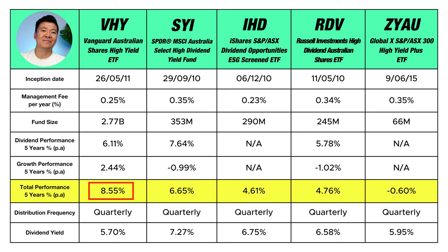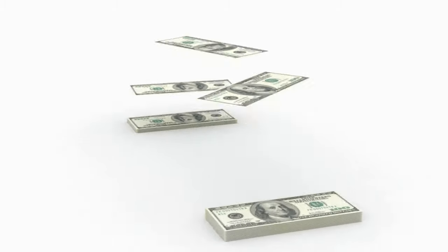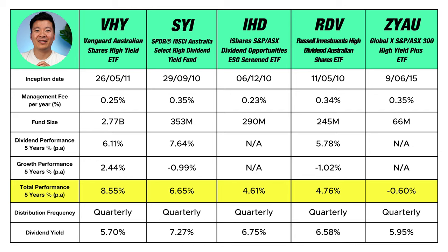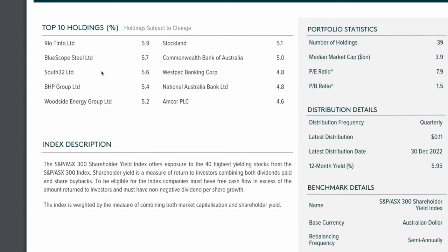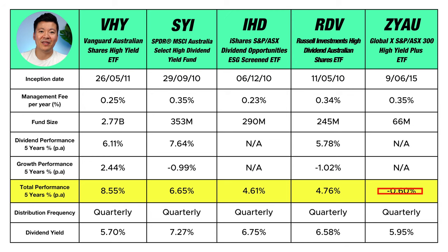Investors tend to follow where the money is. To be clear, 8.55% is the average return per year for the last five years — it doesn't necessarily mean VHY returned the same amount each year. Also, the total performance assumes you reinvest all dividends back into the fund, which I'll explain later. The next highest performer was SYI at 6.65% average return for the last five years. The lowest performer is ZYAU at negative 0.6%, likely because they are more focused on mining companies which are more volatile by nature — the ETF is still paying a decent dividend, but the declining share price drags down total performance.